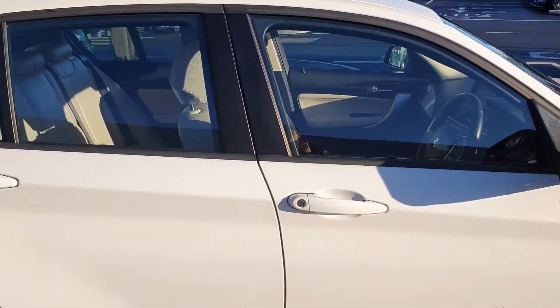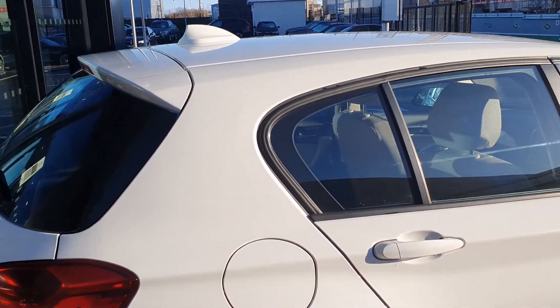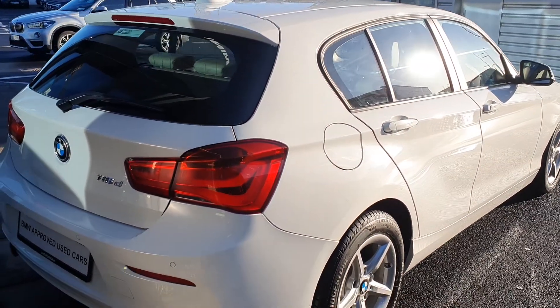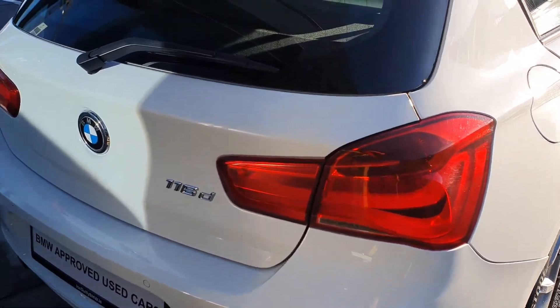The black trim surrounding the windows, the rear spoiler, the shark fin aerial up top. Coming around to the back you have the BMW 116D badging and the rear parking sensors.